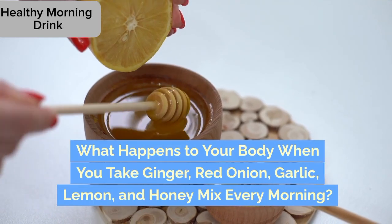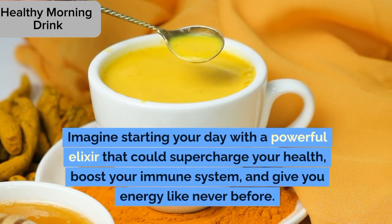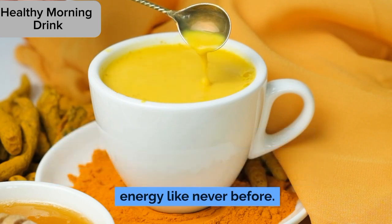What happens to your body when you take ginger, red onion, garlic, lemon, and honey mix every morning? Imagine starting your day with a powerful elixir that could supercharge your health, boost your immune system, and give you energy like never before.